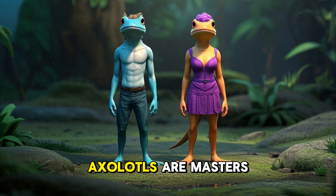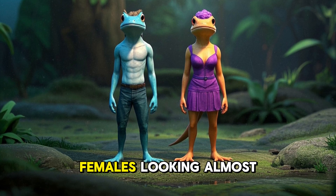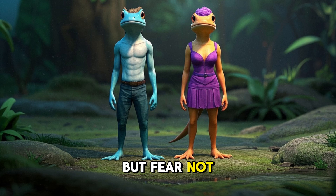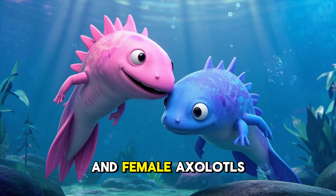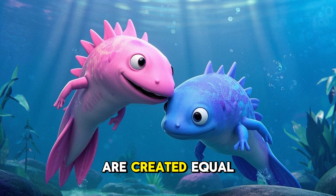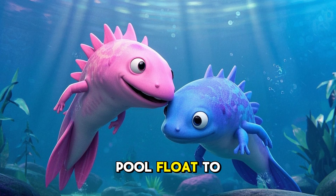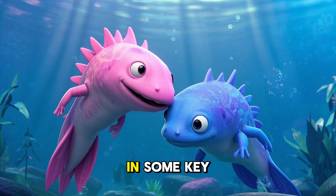How do they do it? Well, axolotls are masters of disguise, with males and females looking almost identical to the untrained eye. But fear not, for I shall reveal their secrets. Today I'm going to compare male and female axolotls because, as it turns out, not all axolotls are created equal. It's like comparing a pink flamingo pool float to a blue whale pool float — they both float, but they're different in some key ways.